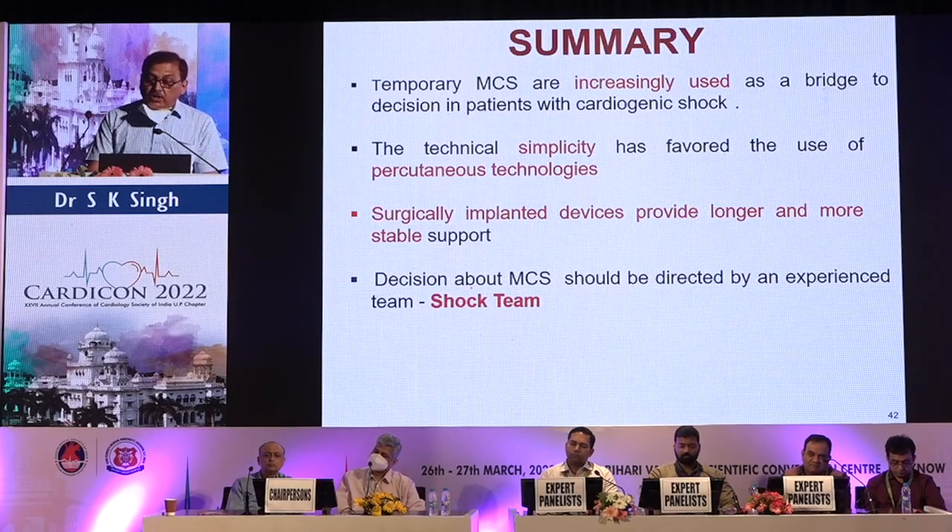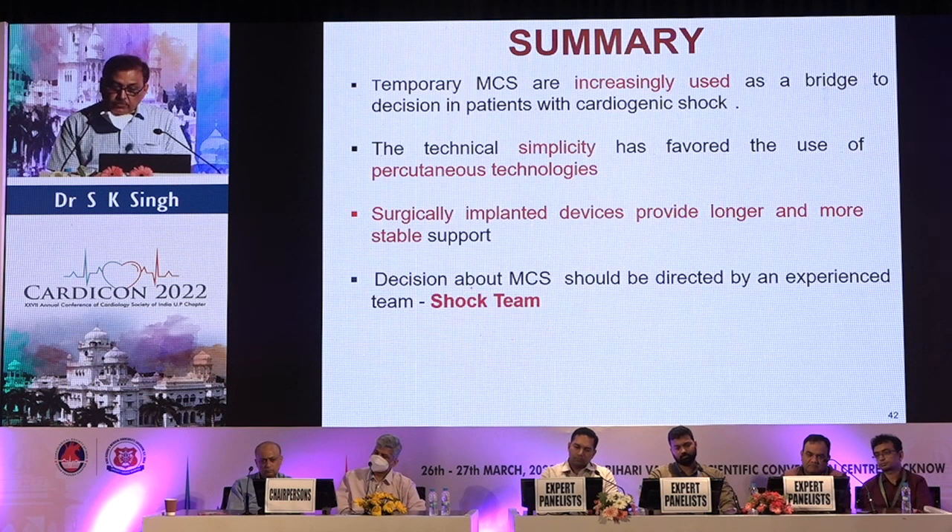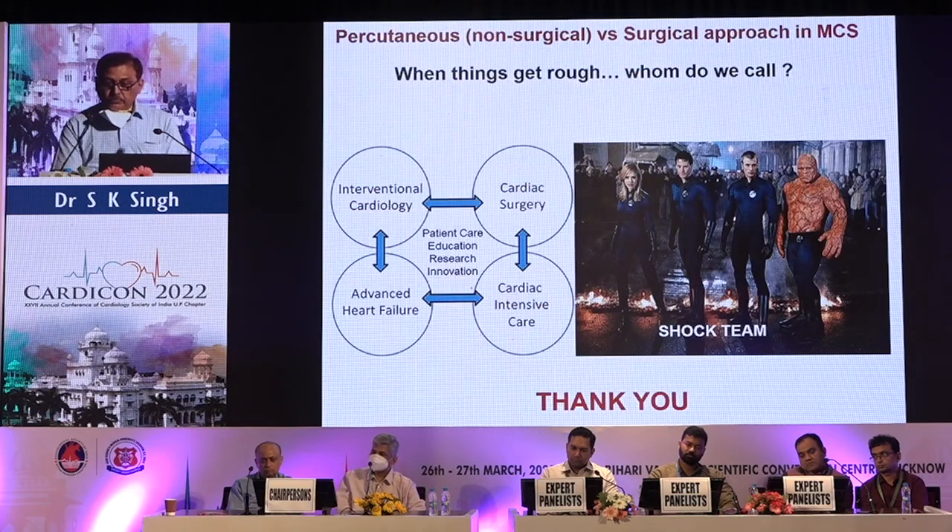In conclusion: temporary mechanical support is increasingly used as a bridge to decision in patients with cardiogenic shock. Technical simplicity has favored the use of percutaneous technology. Surgically implanted devices provide longer and more stable support. Decisions about MCS should be directed by an experienced multidisciplinary team — the shock team.